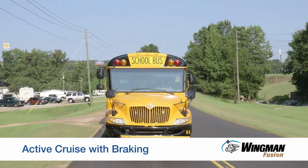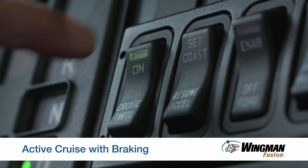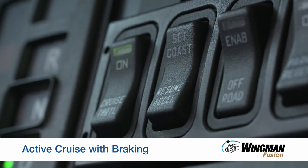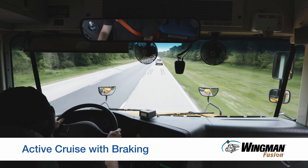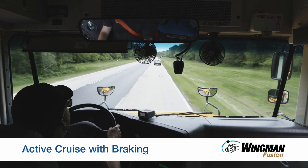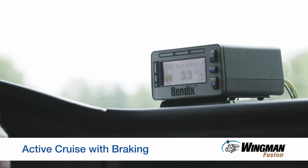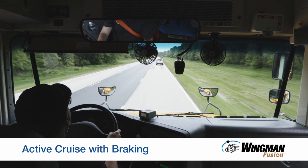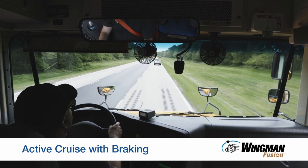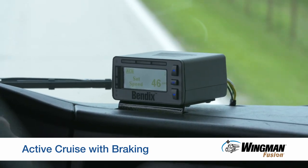Let's begin with active cruise with braking. The system is available when you engage your cruise control and set your speed. Bendix Wingman Fusion will help you maintain a set following distance behind the forward vehicle — typically 2.8 seconds or 3.5 seconds. The system will do this by matching your speed with the forward vehicle or by maintaining your cruise control set speed if it is lower.